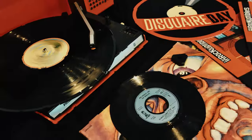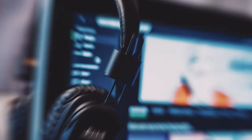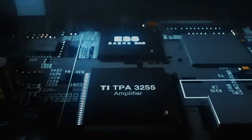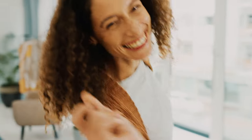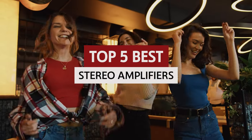Are you ready to take your audio game to the next level? Whether you're a vinyl aficionado, a CD enthusiast, or a streaming music junkie, having the right stereo amplifier can make all the difference in your listening experience. Get ready to dial up the volume, crank up the quality, and immerse yourself in the glorious world of hi-fi systems with our hand-picked selection of the best stereo amplifiers on the market.